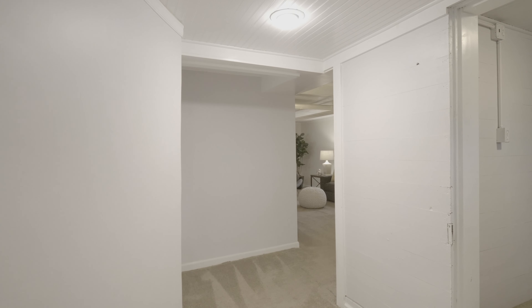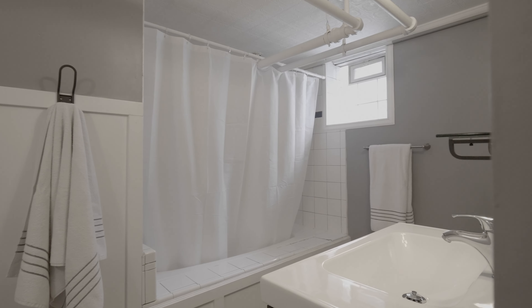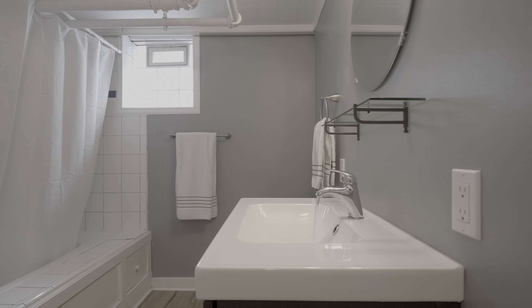Down the stairs you'll find even more space to spread out. There's an additional bedroom, a large family room, a full bathroom, and another bonus room.